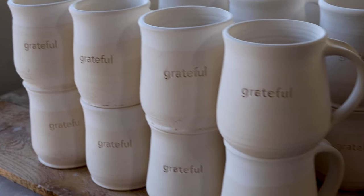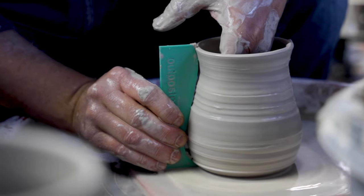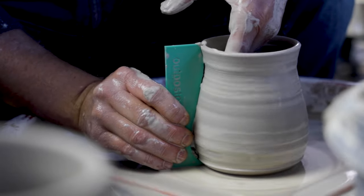When you're selling pottery online, what comes out of the box in their living room better look like the pictures they saw on your website. Profile ribs help me to nail the shape and the size of a vessel every time.